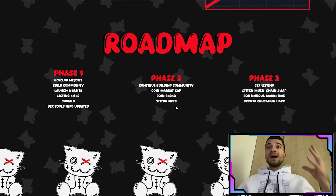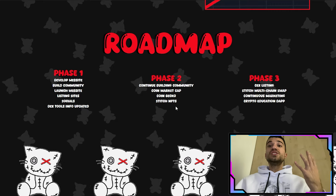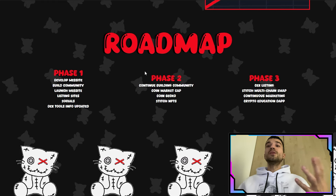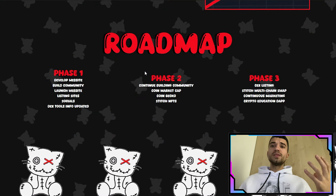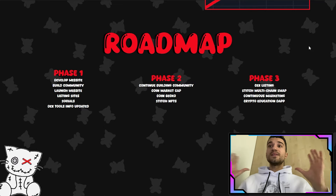In Phase 2: continually building the community, listing on CoinMarketCap and CoinGecko, and launching Stitch NFTs. Yes, they want to launch their own NFT collection. This is how the Stitch Cat looks — and they look pretty nice. To stay up to date, join their social media now, as all announcements will be made on their Twitter.